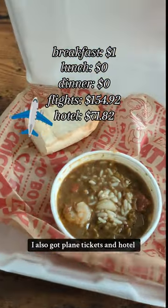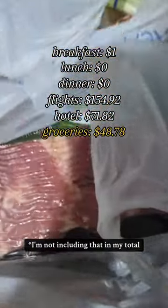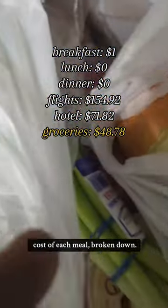I also got plane tickets and a hotel for an upcoming wedding, and then went out to buy much needed groceries. I'm not including that in my total because I calculate the cost of each meal broken down.